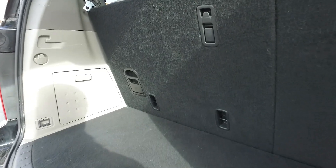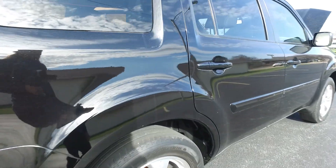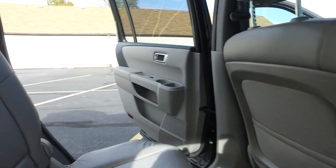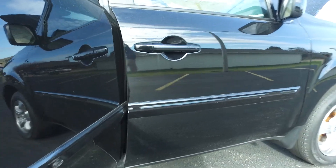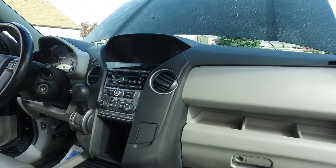Plenty of space here in the back, and if you need a little bit more, kick these seats down out of the way and you've got tons of space in this Pilot. Everything looking nice from this side. Headliner is in fantastic shape front to back. Up front, the passenger side — same story, everything looking great over here.